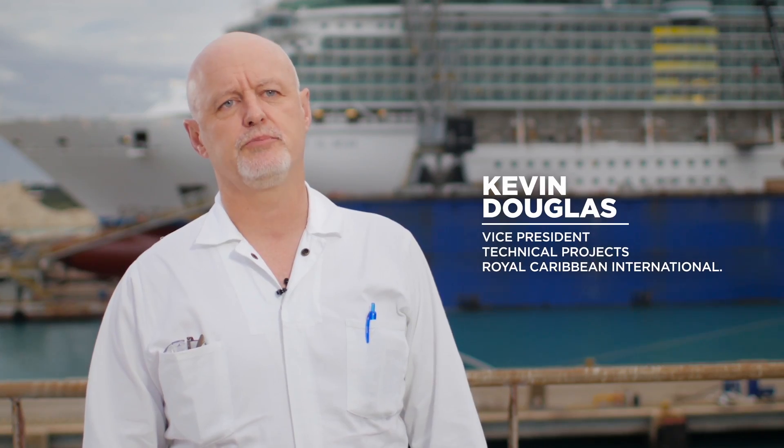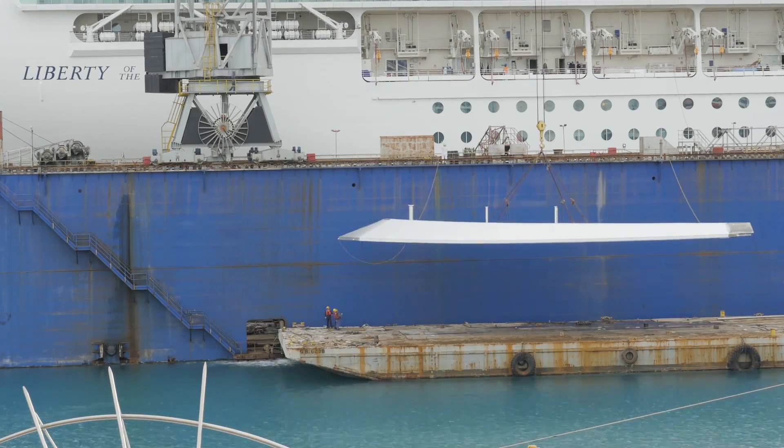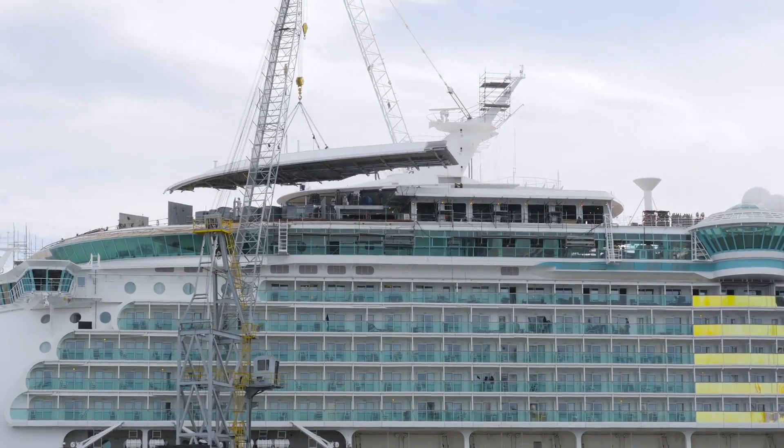We have to bear in mind that ships are five years between dry docks. So we have a number this year here in Freeport, we have one in Singapore, and we have two in Cadiz.